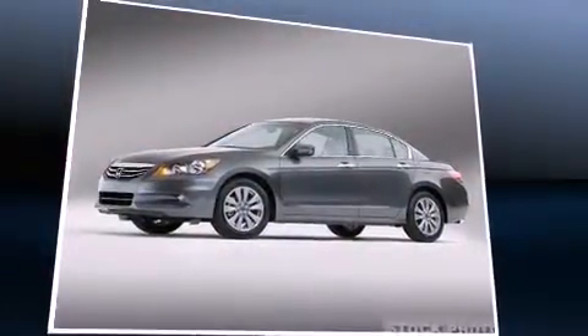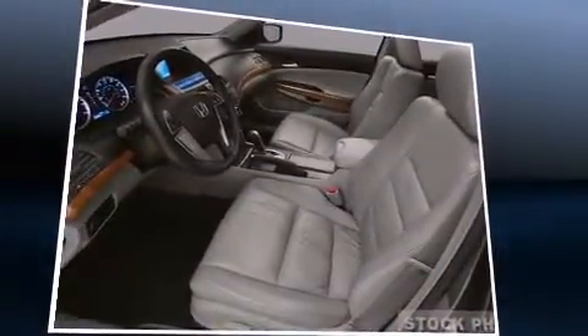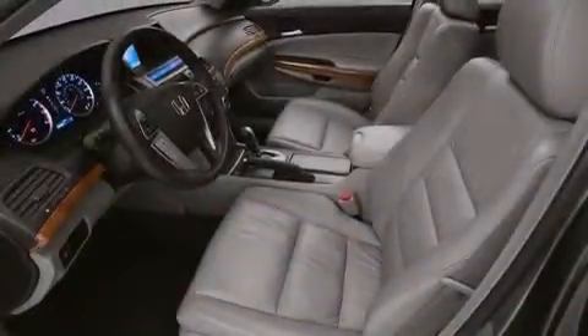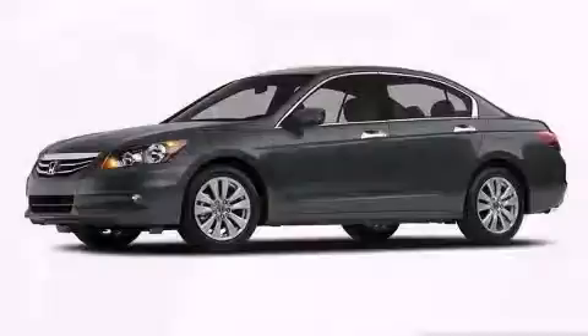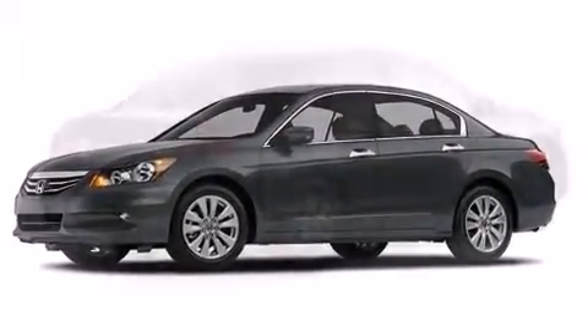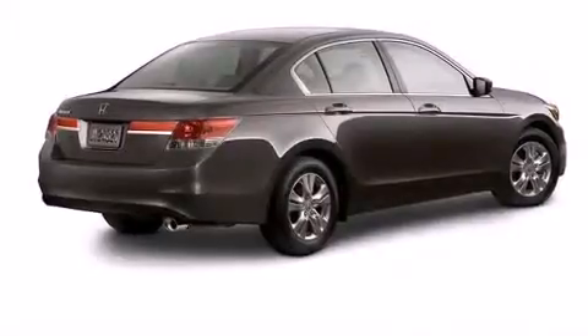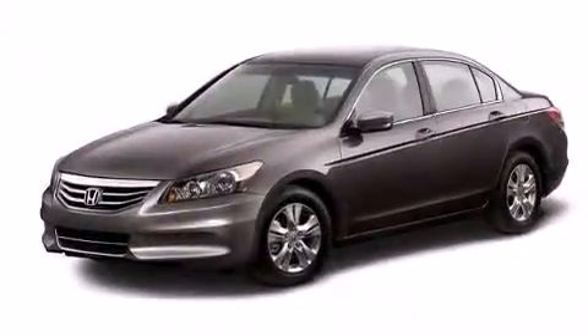Passenger security is always assured thanks to the various safety features, such as dual front impact airbags, head curtain airbags, traction control, brake assist, anti-whiplash front head restraint, a security system, and four-wheel disc brakes with ABS. Various mechanical systems are monitored by electronic stability control, keeping you on your intended path.